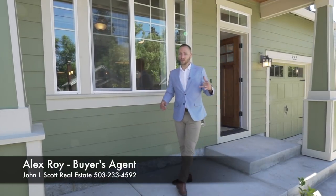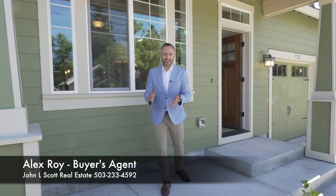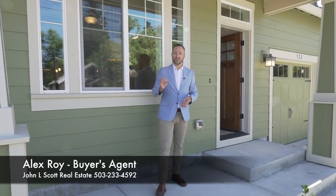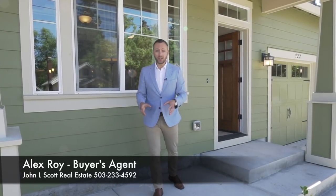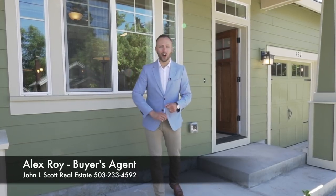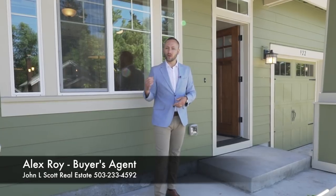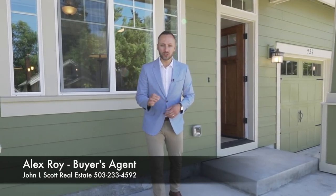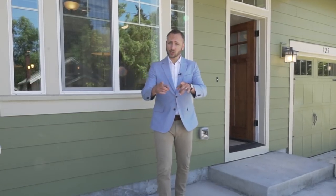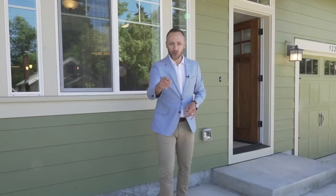That's my tour of this fantastic home at 922 North Farragut here in North Portland. This house is listed at $579,000. If you want to see it in person — and I can't stress this enough — it's so easy. All you have to do is give me a call, text or email me and we will very quickly get you into this house for your own personal tour. And if you like it, I would love to write the offer for you. I'm Alex Roy, working with buyers all across Portland and working hard for your success.